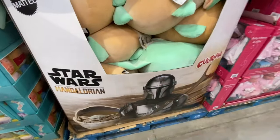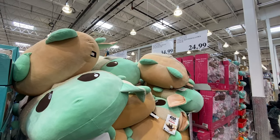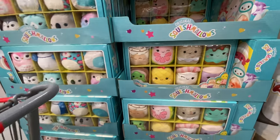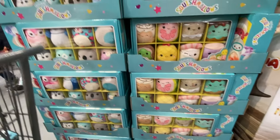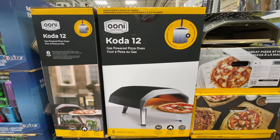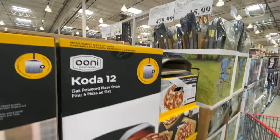Star Wars plushies are $34.99. Hello Kitty Squishmallows are $24.99 and you get eight in a pack. There's also a new gas-powered pizza oven — I don't remember seeing these before — for $479.99. Lighters are $15.99.